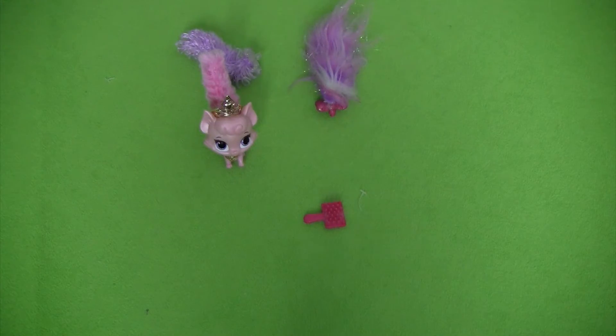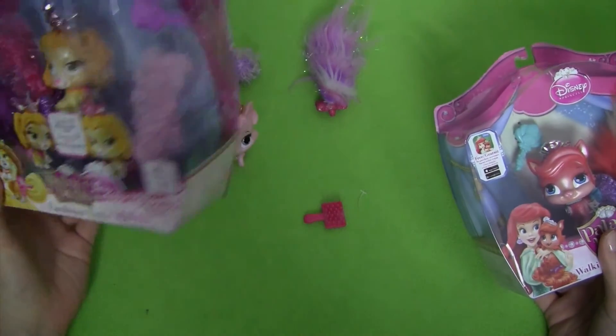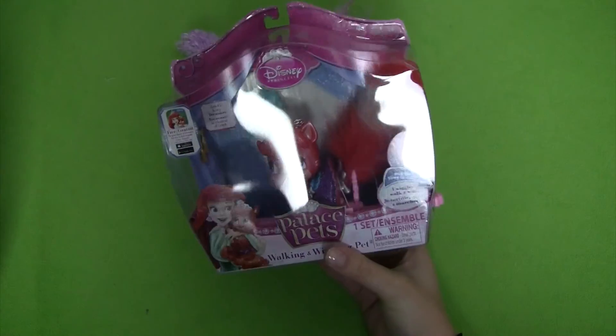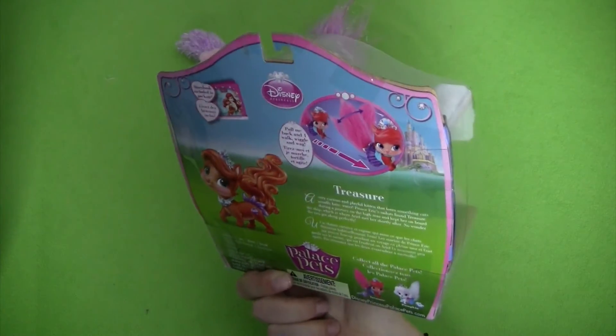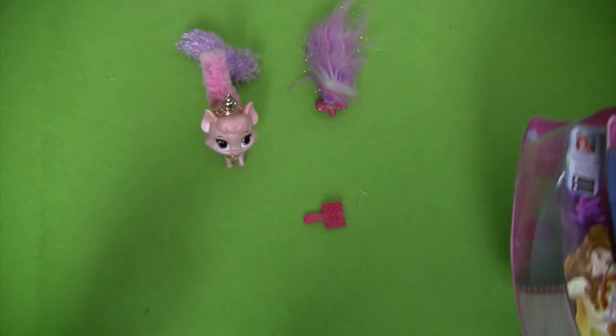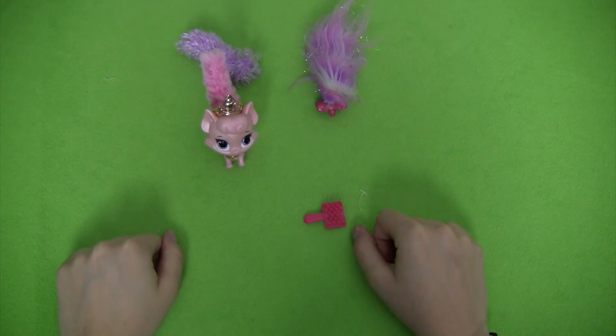I hope you enjoyed this review of Beauty. She is part of our Disney Princess Palace Pets series. This is the first of three reviews we're going to be doing — the other two in our upcoming videos are going to be Belle's pet Teacup and our Ariel Princess treasure pet. So stay tuned for those videos, and I'll see you soon. Thanks for watching.